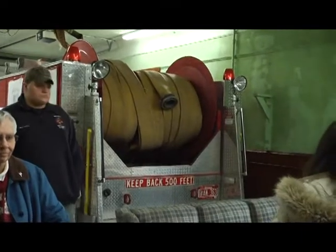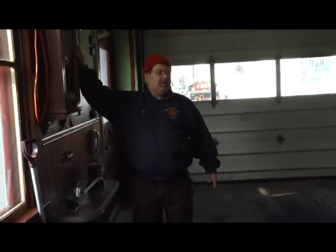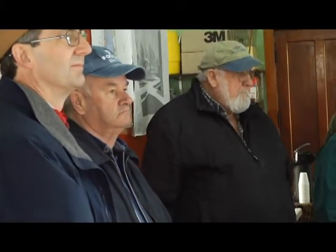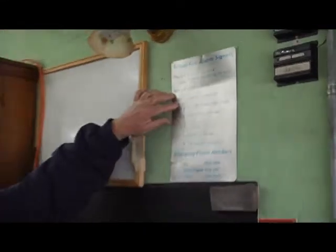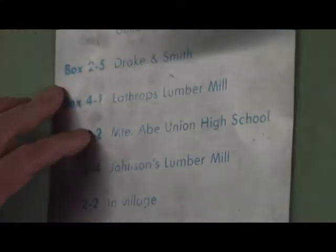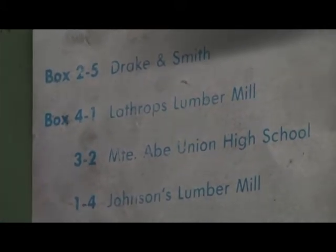We don't use it as much now because the new hose is all vinyl. This is the old worm box. When you got in you had to memorize these — 5-2-2-5 — and you can see where they were at prominent places in town, in the village or outside the village, which was a three.